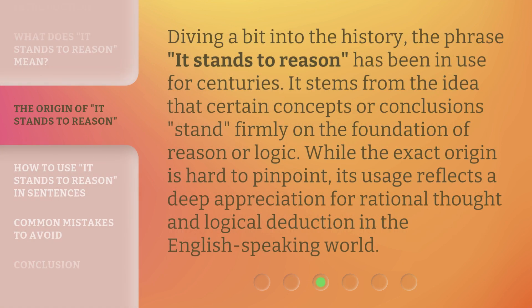Diving a bit into the history, the phrase 'it stands to reason' has been in use for centuries. It stems from the idea that certain concepts or conclusions stand firmly on the foundation of reason or logic. While the exact origin is hard to pinpoint, its usage reflects a deep appreciation for rational thought and logical deduction in the English-speaking world.